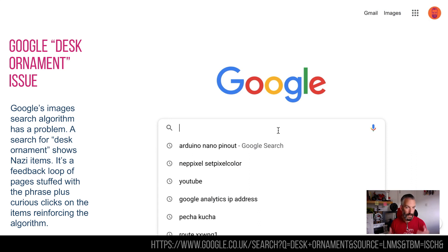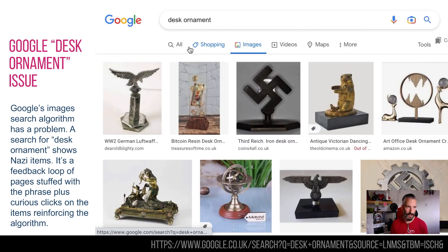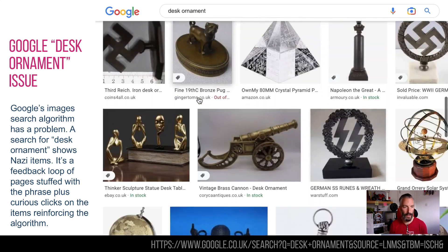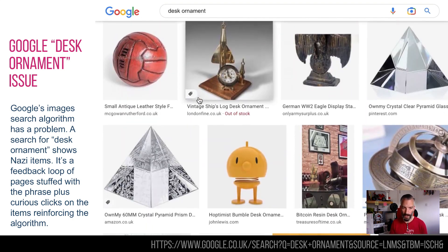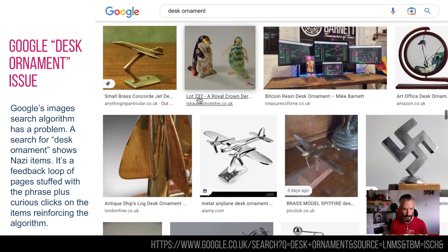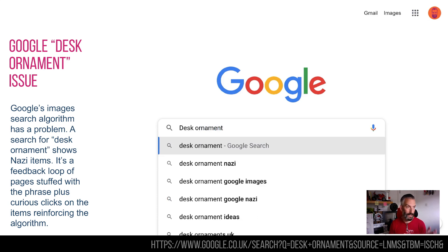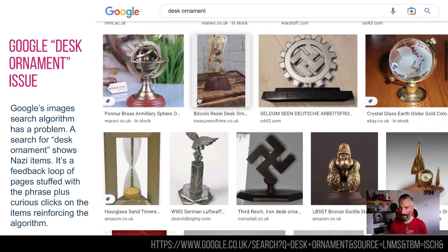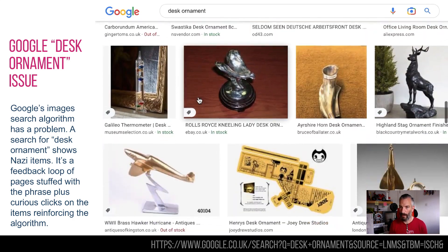Why is this happening? The algorithm is being gamed. A lot of the descriptions use 'desk ornament' rather than 'desktop ornament,' and some pages use something like 130 mentions of 'desk ornaments' in their description. Clearly somebody is gaming the SEO. And as soon as somebody talks about this, people search it — as you can see on screen — click one of the results, and that verifies to the algorithm that it did the right thing, so it does it again. I tried this a week ago and it still hasn't been fixed. Surely there's an if-this-then-that somewhere at Google that could be deployed, but there you go — still issues with Google's SEO.